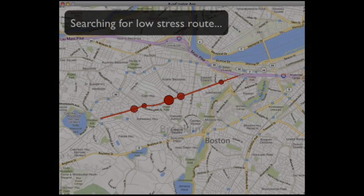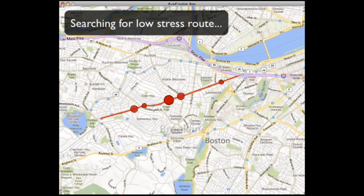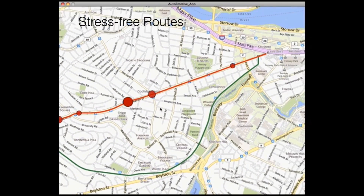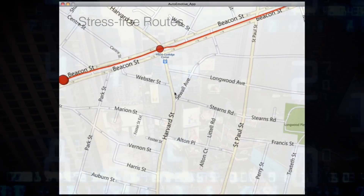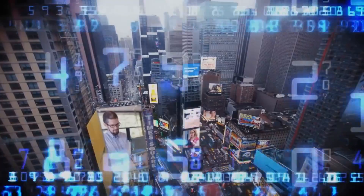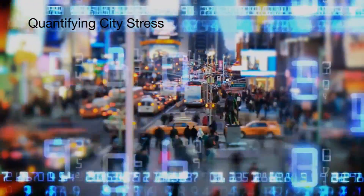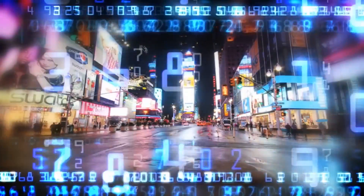We could also make predictions about the future stress levels of drivers and appropriately tune the car to face challenging situations ahead. Aggregating stress levels of hundreds of drivers around the city, we could find the most stressful areas. This information could help design better cities and maximise the well-being of its citizens.